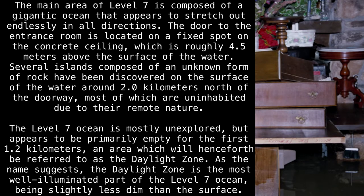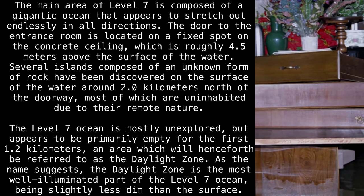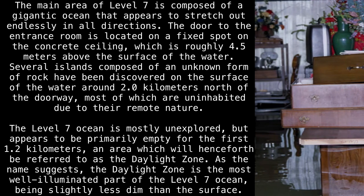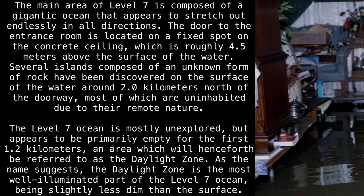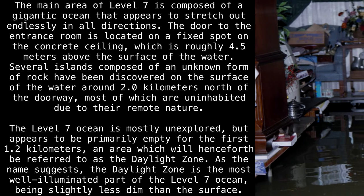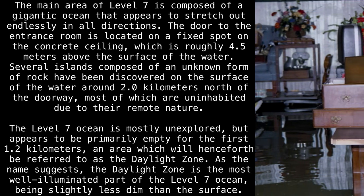The main area of Level 7 is composed of a gigantic ocean that appears to stretch out endlessly in all directions. The door to the entrance room is located on a fixed spot on the concrete ceiling, roughly 4.5 meters above the surface of the water. Several islands, composed of an unknown form of rock, have been discovered on the surface of the water around 2 kilometers north of the doorway, most of which are uninhabited due to their remote nature.